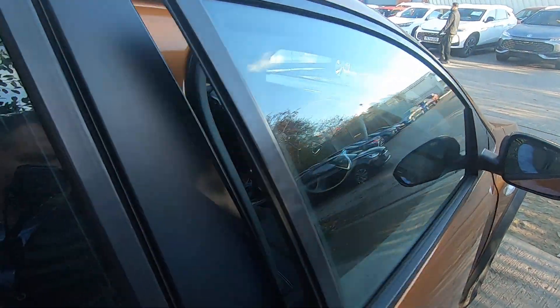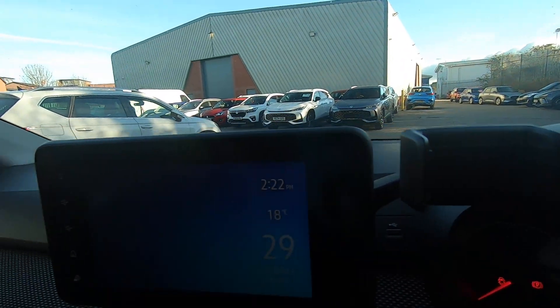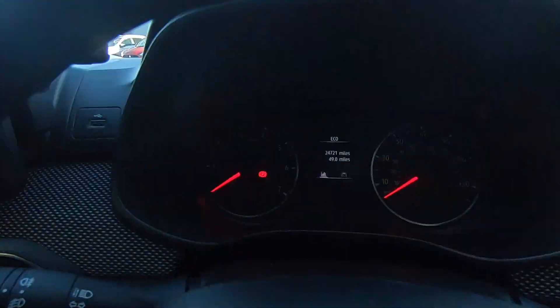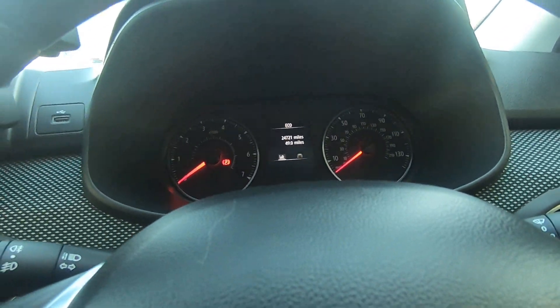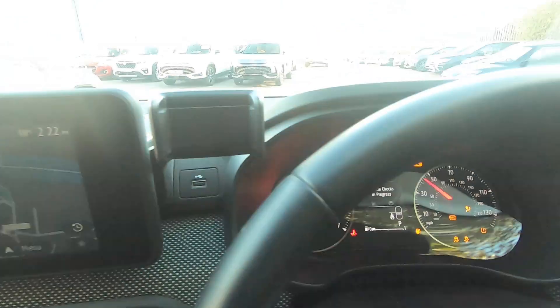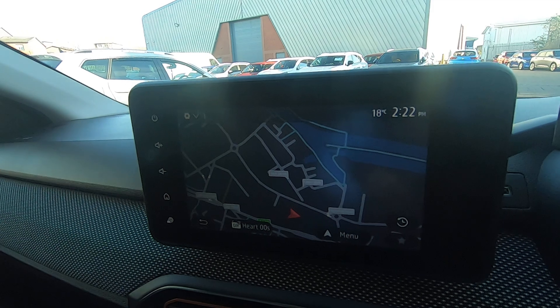We'll just move up front into the cockpit now. For its age — three years old, probably averaging 8,000 miles a year — it's just touched over 24,721 miles, so not excessive on mileage there.